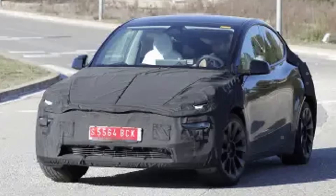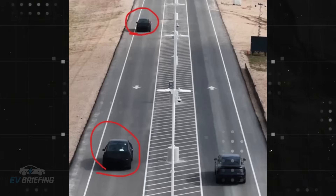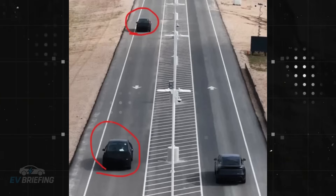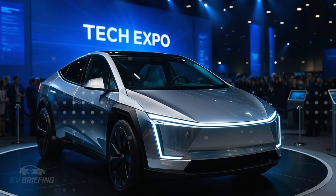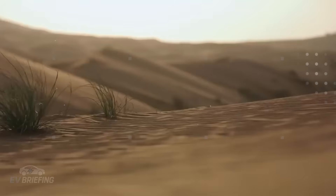Camouflaged prototypes appeared in broad daylight in the Bay Area, and they weren't test cars at all. That compact shape, the familiar 18-inch wheels, and the opaque roof left a disturbing question hanging in the air. Could this be the long-awaited Tesla Model 2?